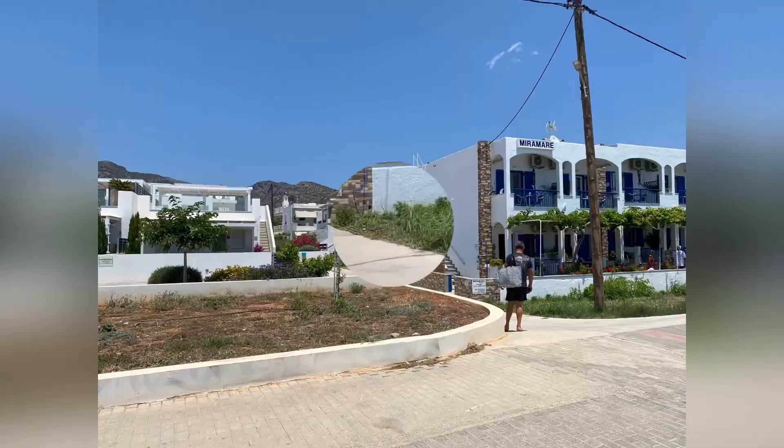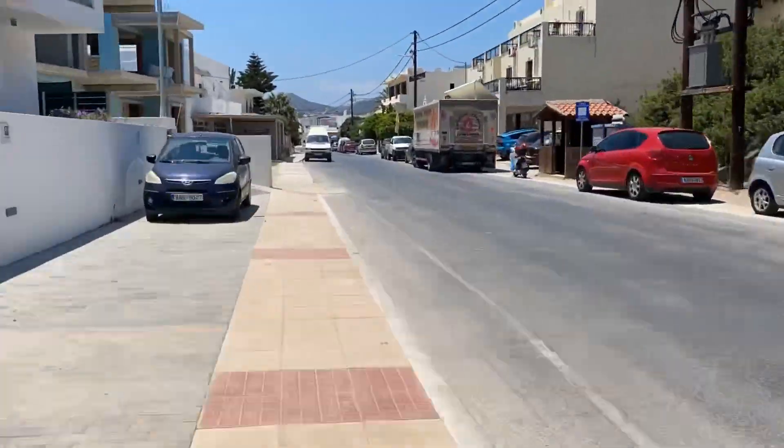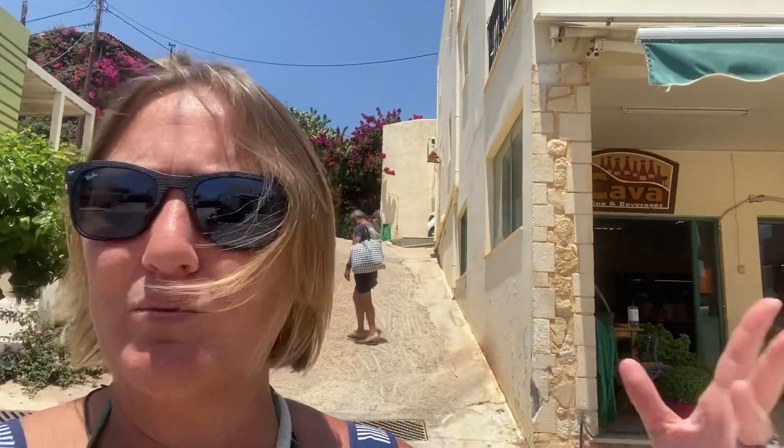We're going to walk from the beach all the way up to the apartment. Right on the main road — it's the main road between the beach road and the main road — and then we head up towards the apartments. On the corner here you have a fantastic little shop selling fruit, veg, wine, everything, and a couple of steps down.